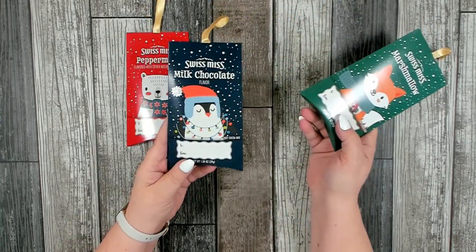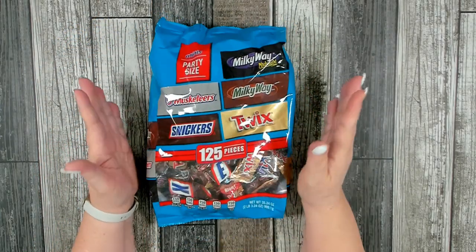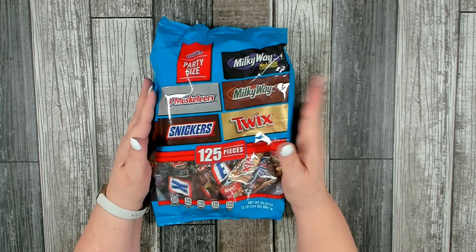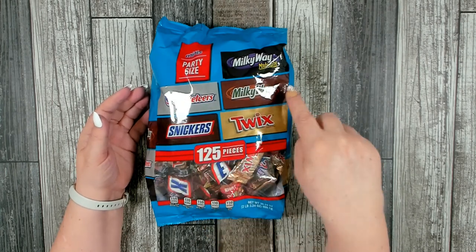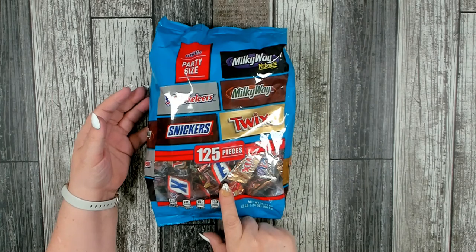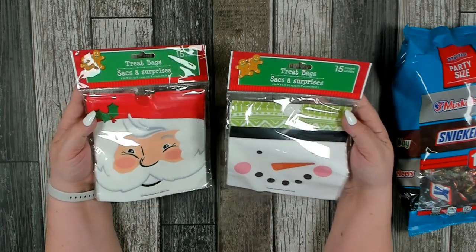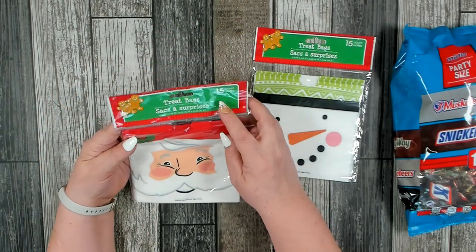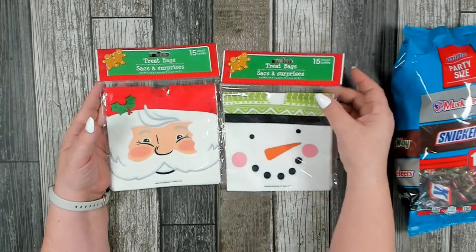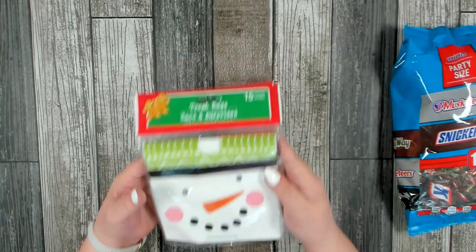Now this is the only thing I did not buy from Dollar Tree — I bought this from Walmart. It's a two-pound bag of chocolates: Three Musketeers, Snickers, Milky Way, and Twix, with 125 pieces. To divide that up, I also included two treat sack bags — one with a cute snowman and one with Santa, each 15-count — so they can break the big bag of candy into these cute little bags and divide it out into the different stockings.